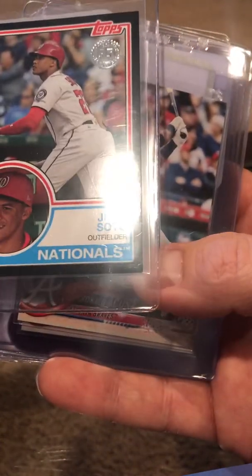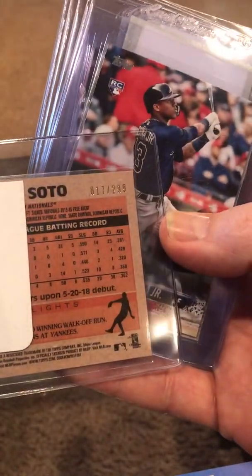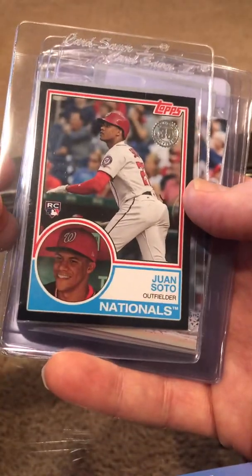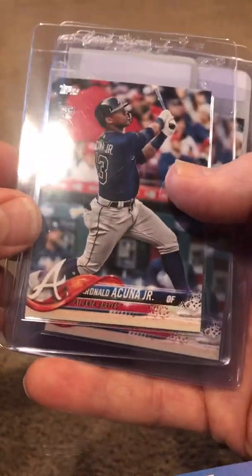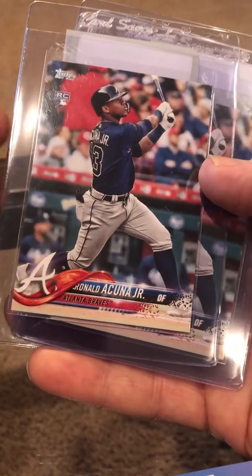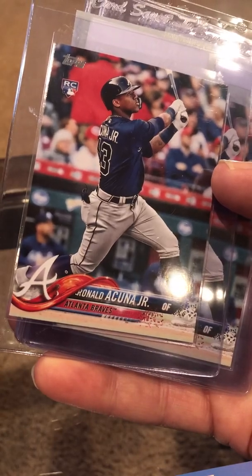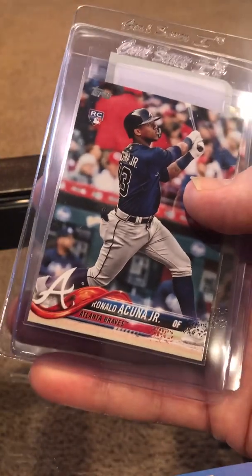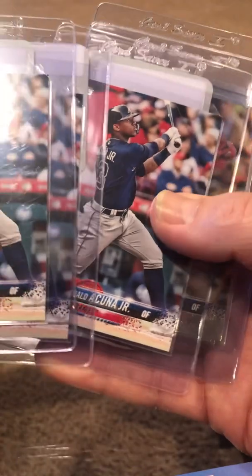Probably a nine on the Soto — this corner down here is showing some white. This is numbered out of 299, so a nine is probably what I'll get on that. I've got a few Acuñas here — just the blue shirt standard Topps card. There are three of those, so hopefully a nine and a couple of tens; they're all in good shape.